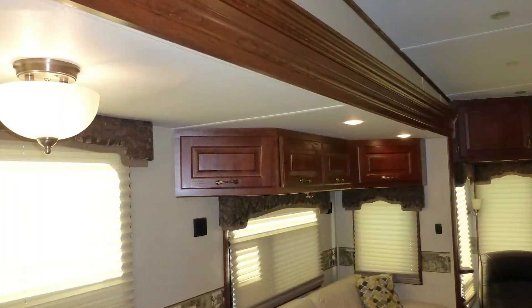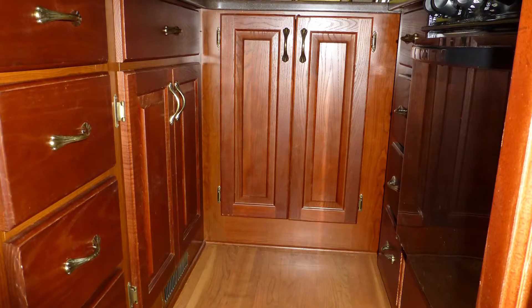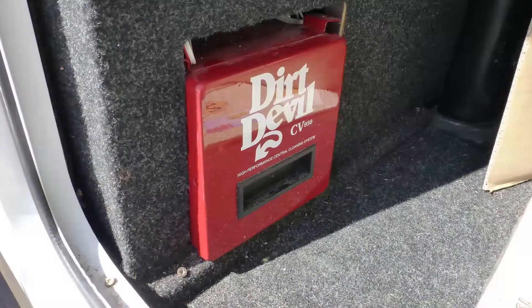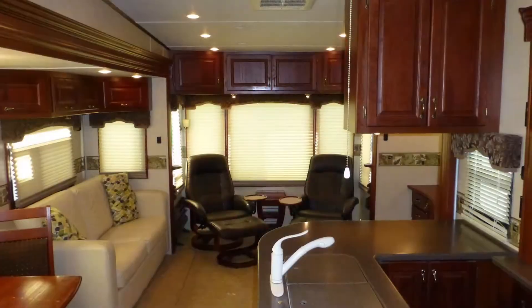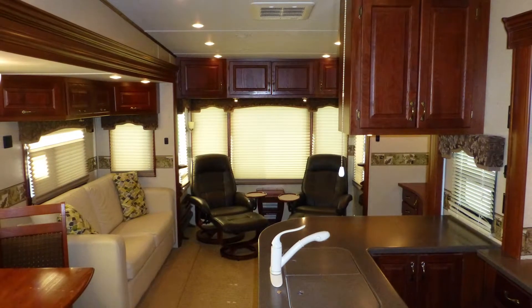Top-of-the-line touches like plush designer carpeting, fine wood accents, beautiful cherry cabinets with brushed pewter hardware, accent lighting, central vacuum system, and the elegance of the overall decor are just a few of the features you'd expect in a fifth-wheel of this class.